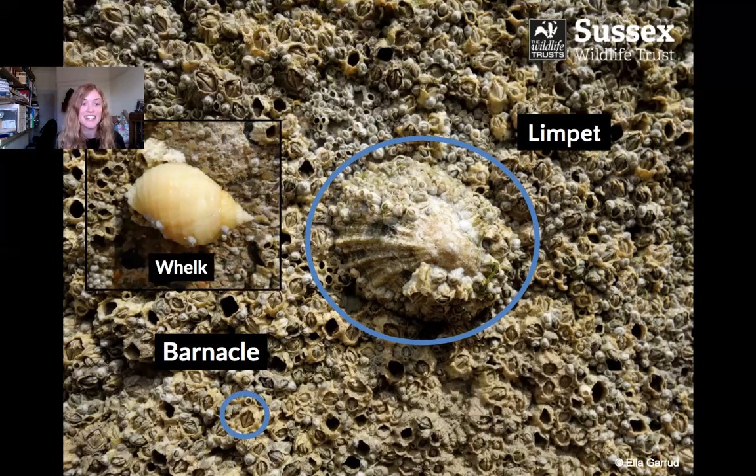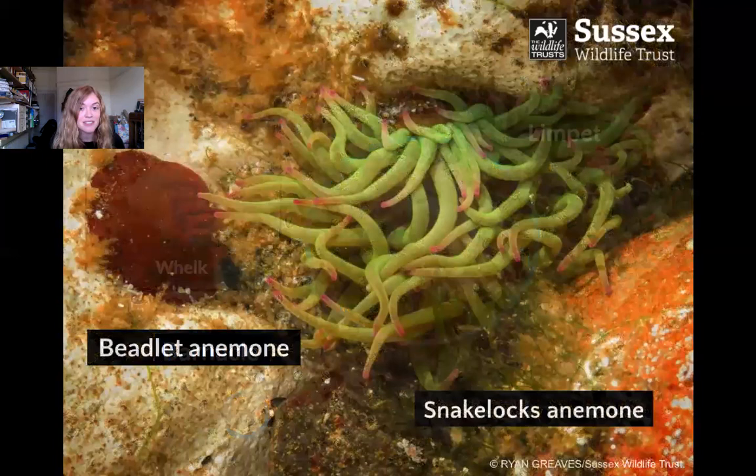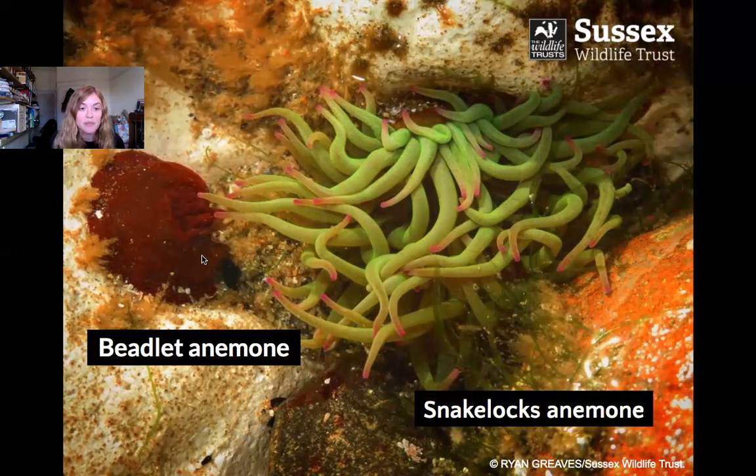These are two anemones you can find in rock pools. This is a beadlet anemone — you can see its tentacles just poking out — and this is a snakelocks anemone. They have stinging cells at the end of their tentacles which they use to catch food, and their mouths are in the centre of all those tentacles. The snakelocks anemone has a special protein in its tissues which makes it glow bright green under UV light — pretty amazing to see.